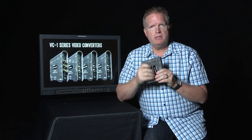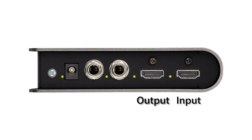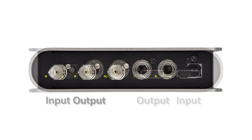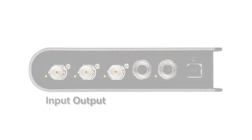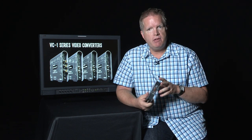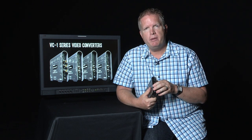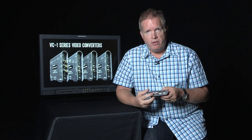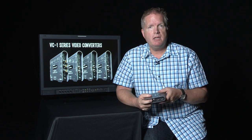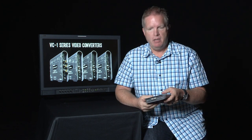We want to focus specifically on what sets this apart from a number of other choices you have out there. First of all, connectors. We've got our HDMI input and an output, as well as SDI in and output, as well as both audio embedding and de-embedding. Another unique feature not really found in most products at this price point is that you can have both analog TRS balanced or AES/EBU digital stereo input and output.